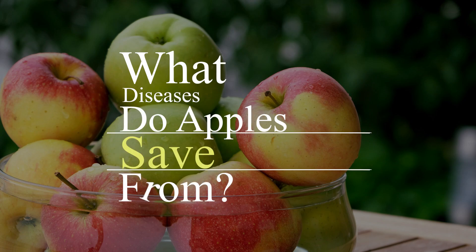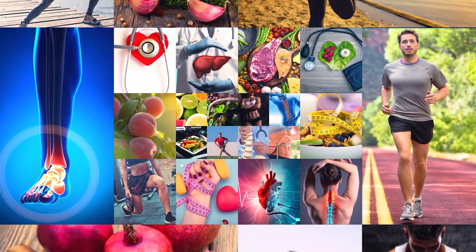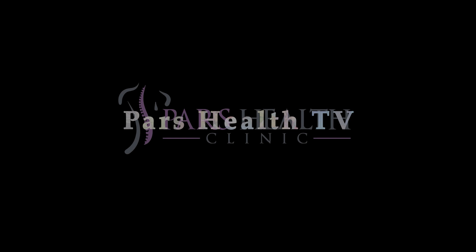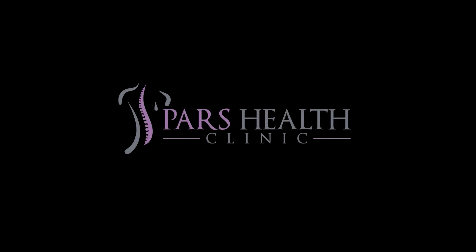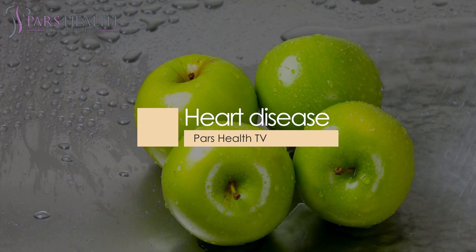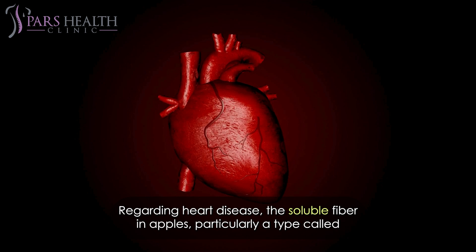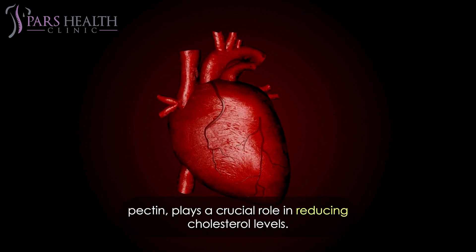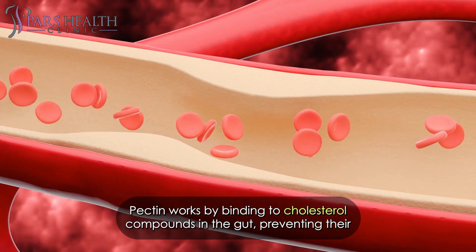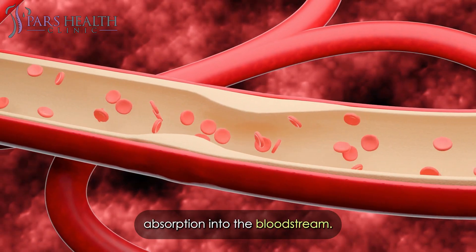What diseases do apples save from? Regarding heart disease, the soluble fiber in apples, particularly a type called pectin, plays a crucial role in reducing cholesterol levels. Pectin works by bonding to cholesterol compounds in the gut, preventing their absorption into the bloodstream.